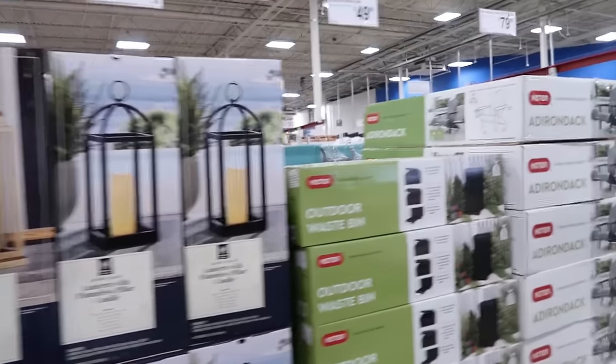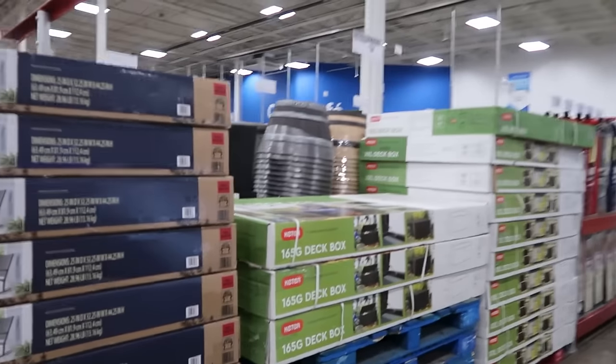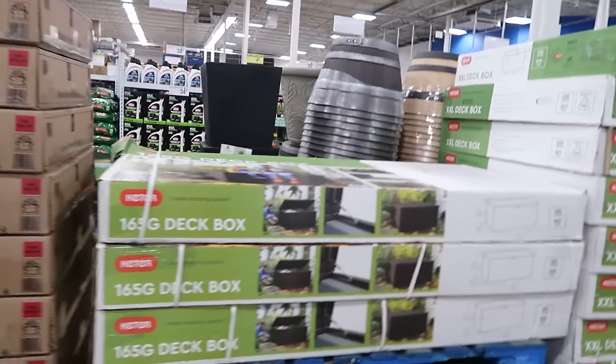All the yard accessories are out. It gets me so happy. I'm over winter, you guys. Like, over it. Bring on the nice weather.